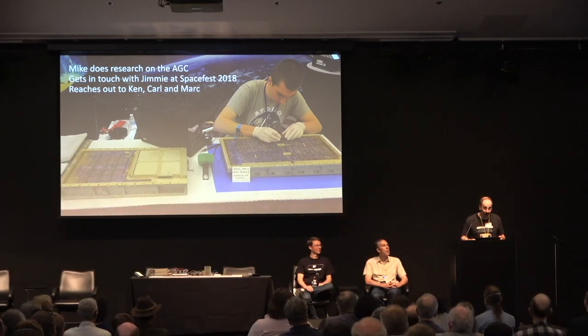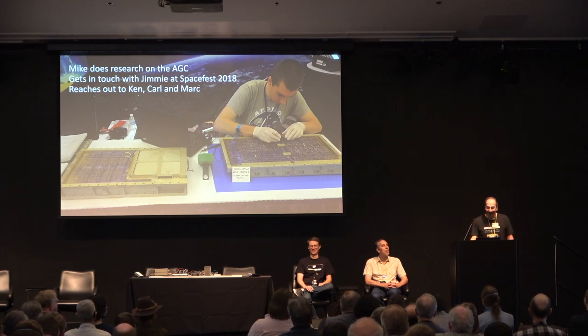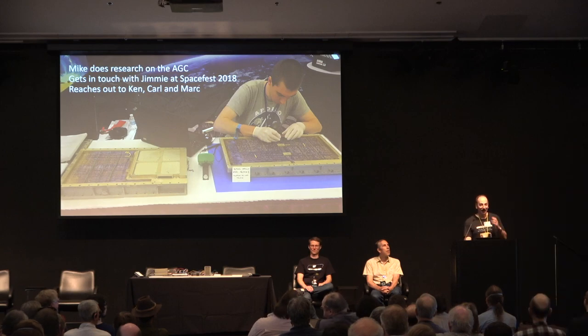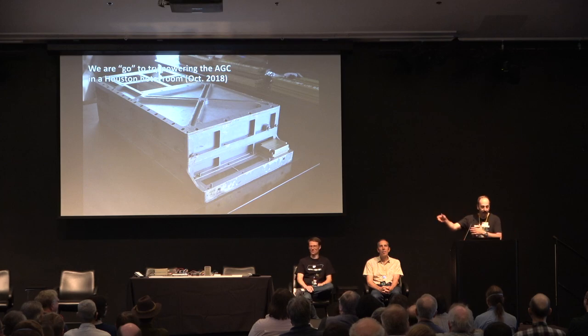He says, I need to peep at a real one. He finds Jimmy, who has the AGC, wants to sell it, calls Jimmy — can I peep the inside of your computer? Jimmy says yes. While he's doing that, he finds the last missing piece in his emulation, and Jimmy asks, could you power it up? That's where Jimmy contacts us, because we've been known for restorations. So we instantly drop everything and fly to Houston, and hide out in a motel room. Jimmy understandably doesn't want to be separated from his computer.